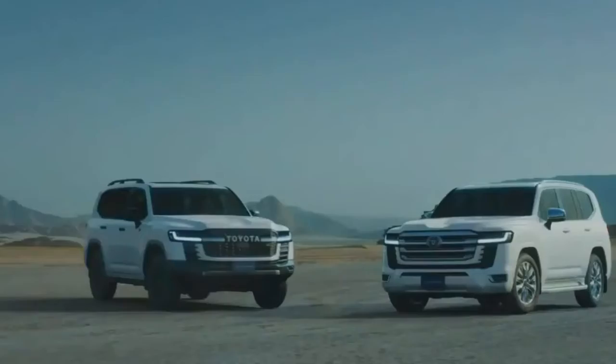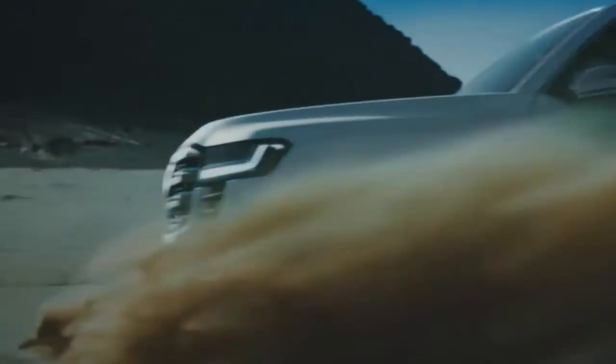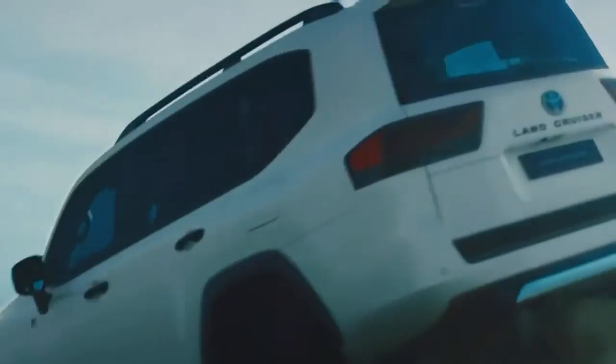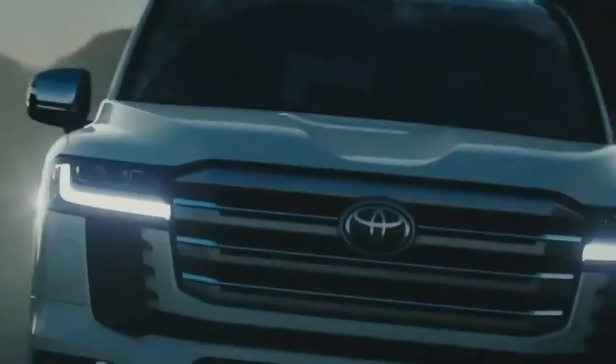Built on Toyota's GA-F architecture, the SUV gets two engine options: a 3.5-liter V6 twin-turbo petrol motor and a 3.3-liter V6 twin-turbo diesel engine.